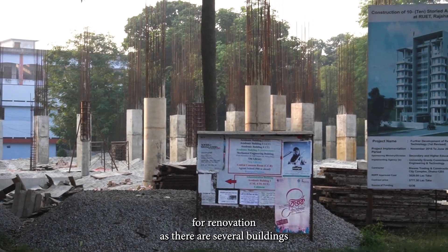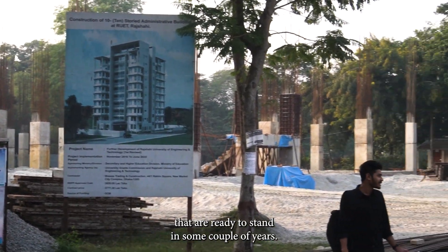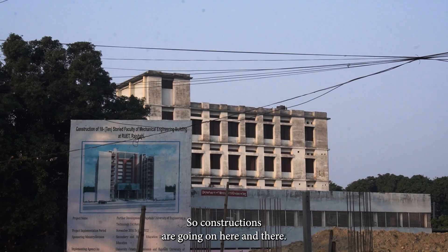The campus is set for renovation, as there are several buildings that are ready to stand in a couple of years. So constructions are going on here and there.